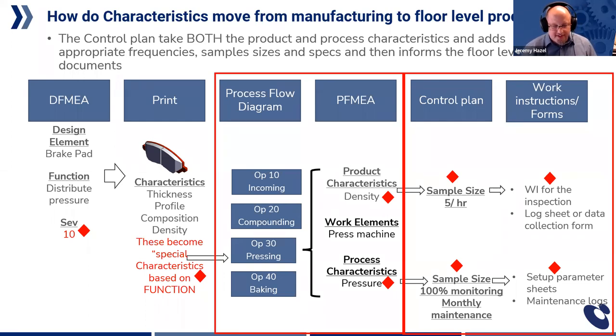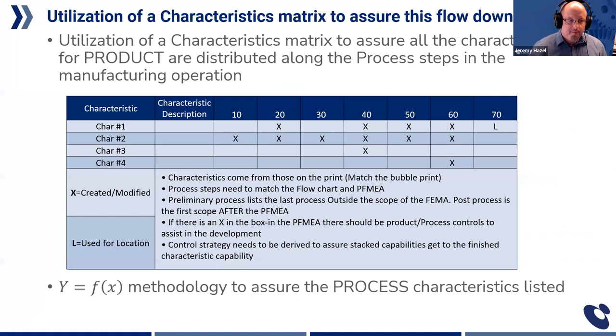This is the important part of this handoff. I wanted to show you the three handoffs that occur — because if you understand them, it's actually pretty simple. One of my favorite tools is what's called a characteristics matrix. Once the print is thrown over the wall, you take the characteristics down the left-hand side, move the station numbers around the horizontal axis, and then put an X wherever those characteristics are either created or modified.